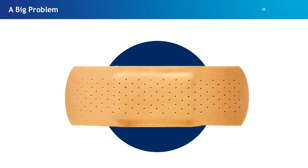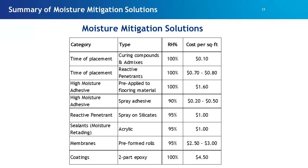There are a lot of solutions for moisture in the marketplace, but we think many are Band-Aid solutions that don't deal with the root cause of the problem. Common mitigation systems include curing compounds and admixtures, high-moisture adhesives, spray-on silicates as reactive penetrants to lock moisture in the slab, membrane-type systems that separate moisture from the flooring system, and epoxy coatings. All of these can mitigate moisture coming in contact with the flooring system, but they don't directly address the root cause.